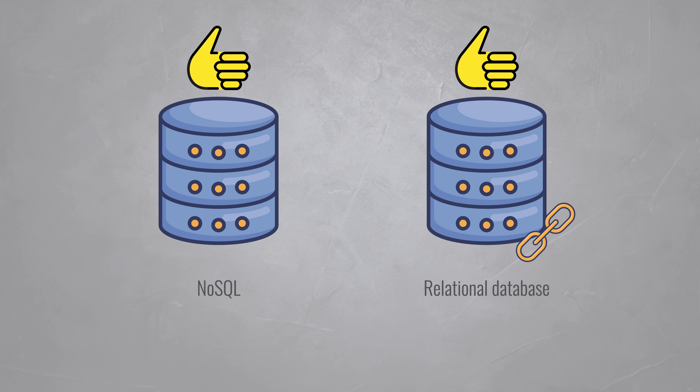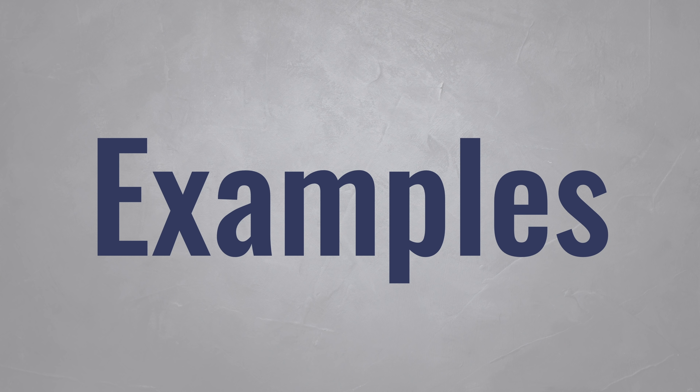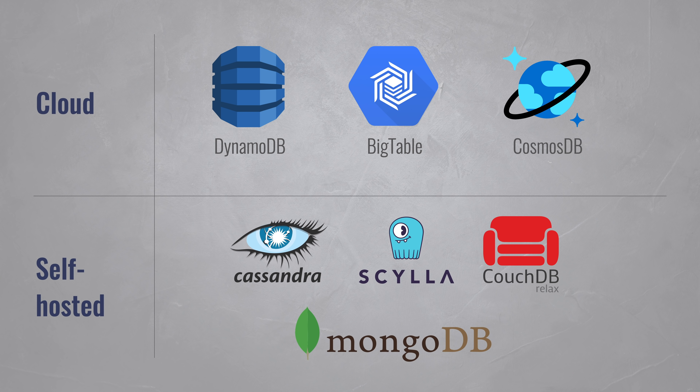So in summary, both NoSQL and relational databases will be around for the foreseeable future, each with their own strengths and weaknesses. Cloud providers heavily promote NoSQL because they can scale it more easily — AWS has DynamoDB, Google Cloud has Bigtable, and Azure has Cosmos DB. During Amazon Prime Day in 2019, Amazon's NoSQL database peaked at 45 million requests per second. You can also run NoSQL databases yourself with software like Cassandra, Scylla, CouchDB, MongoDB and much more.